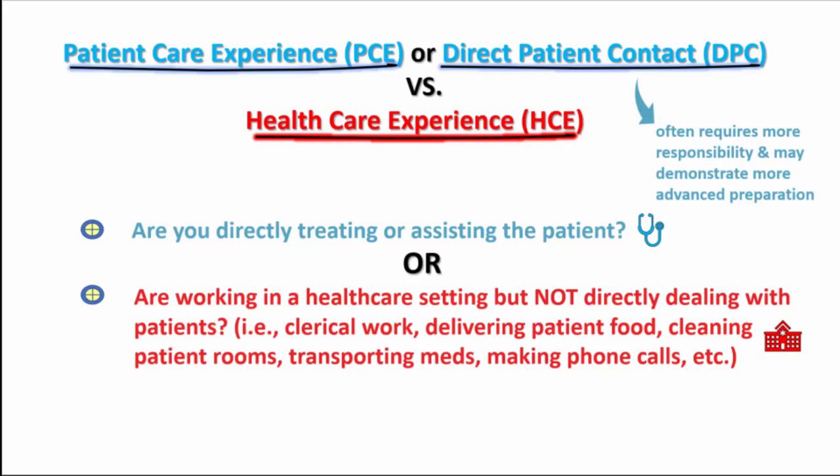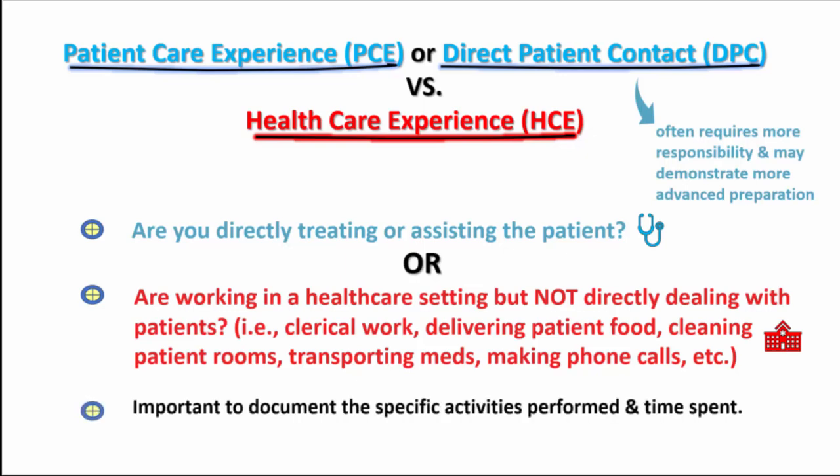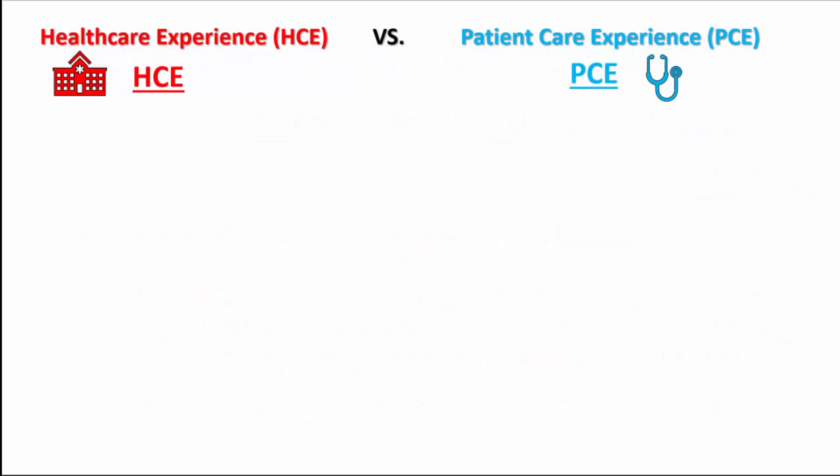This is because it often requires more responsibility and possibly demonstrates more advanced preparation for the rigors of PA school. Regardless of the type of clinical job you have, it's important to document the actual activities you performed and the time spent doing each activity. PA schools vary on how they categorize HCE and PCE hours.